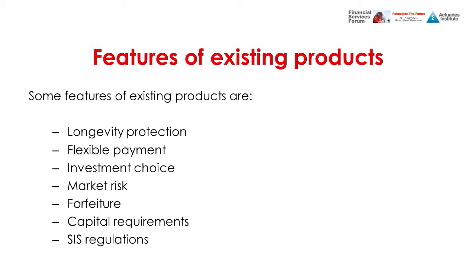The features we looked at included longevity protection — some products like lifetime annuities provide it, whereas account-based pensions and fixed term annuities do not. As Martin noted, some products provide protection against both individual longevity and portfolio longevity, such as traditional annuities, while others — like with-profits annuities — only protect against individual longevity; if the pool lives longer, that simply reduces the bonus paid rather than being covered by the product.